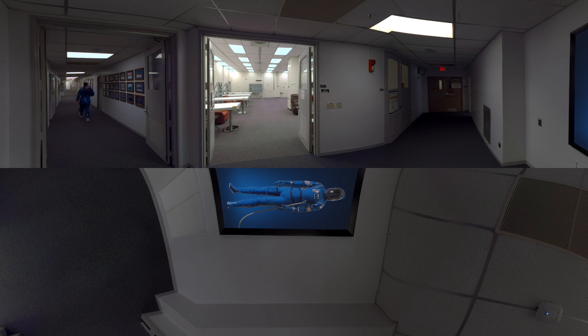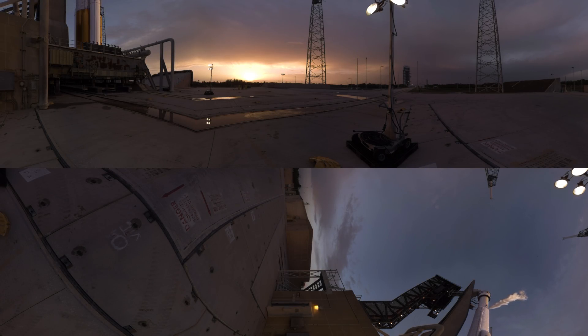Flexible and light, your suit has an array of features, including a bigger visor and touch-enabled gloves. You've arrived at Cape Canaveral Space Launch Complex 41, home of the Atlas V.